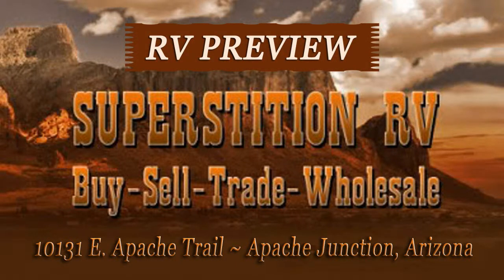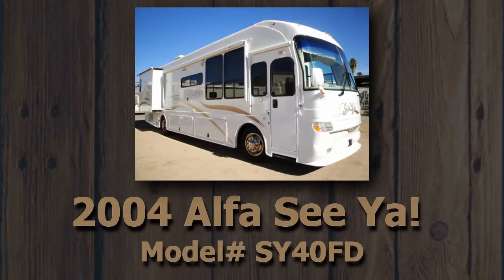Welcome to another great RV preview from Superstition RV in Apache Junction, Arizona. Take a look at this 2004 Alpha Sia, model number SY40FD.